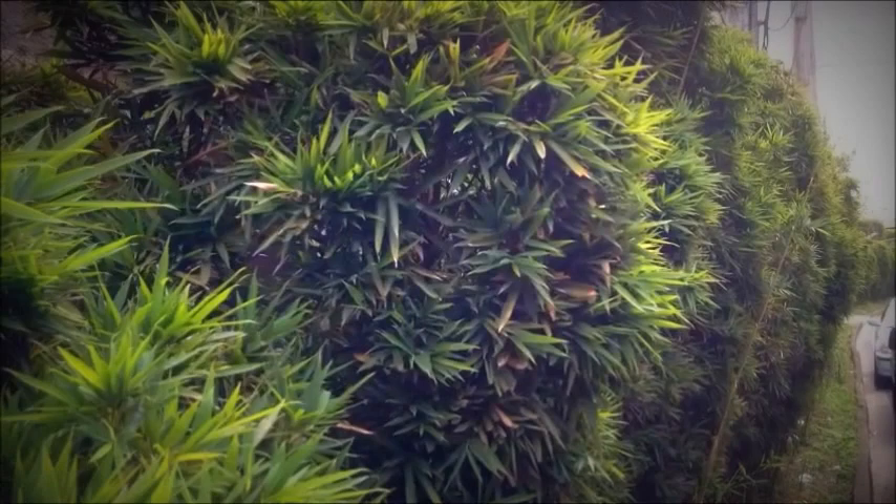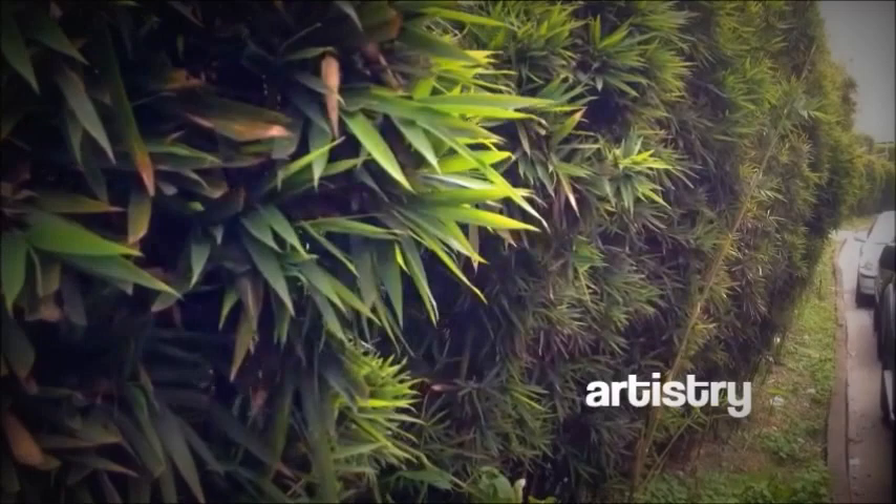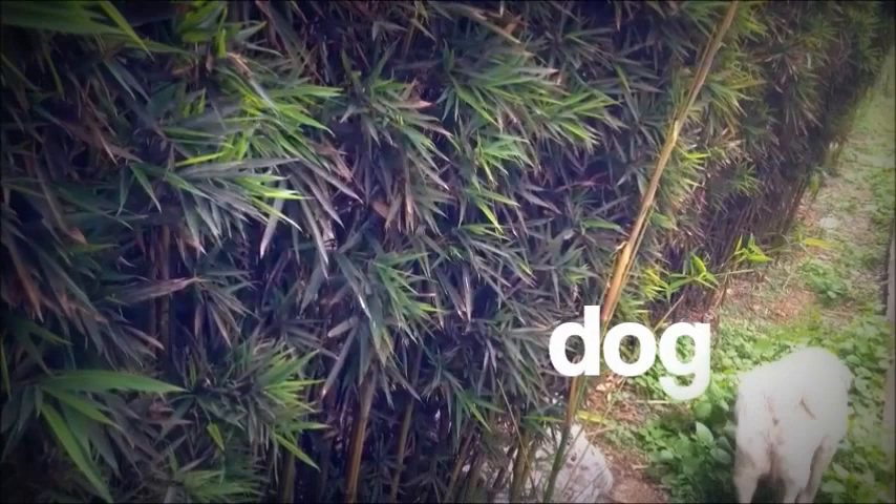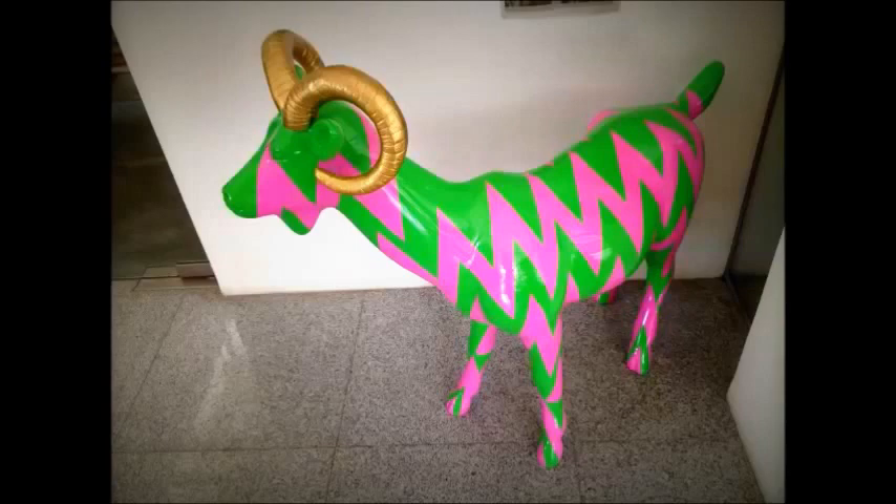It took us a 30-minute ride on Jeepney to experience the distinct local fields of artistry and nature. Lying on the mountains of Tuba Benguet, the Banca Museum provides habitat for numerous living things, such as this dog and this funky goat. Cute, isn't it?